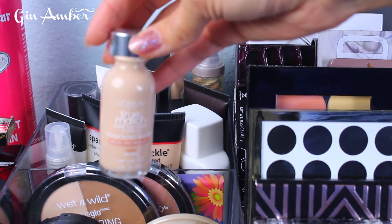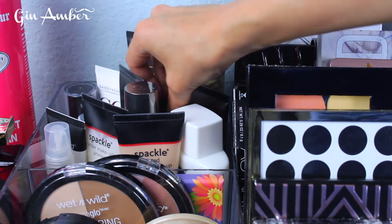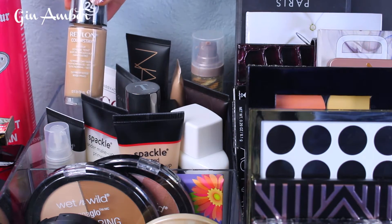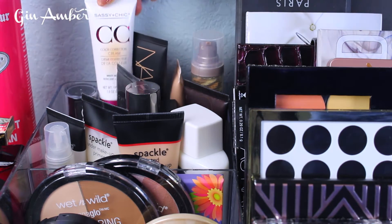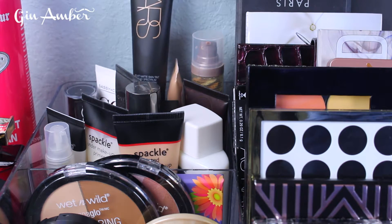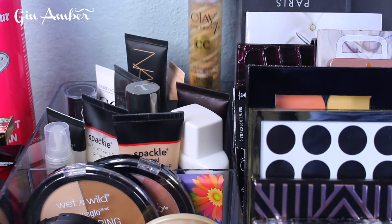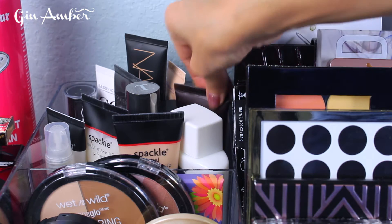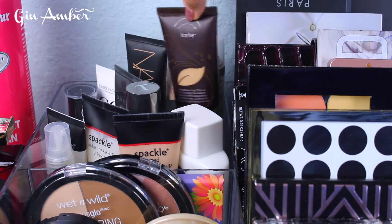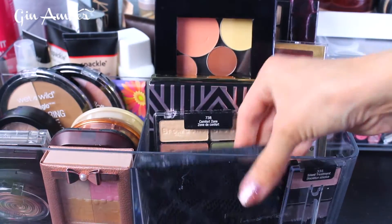Here I have L'Oreal True Match Foundation which I really like. Here is the CoverFX foundation. My favorite store foundation is Revlon ColorStay 24 Hours. From the dollar store I have a Sassy Chic CC cream. I really like the NARS Velvet Matte Skin Tint. Here I have an ML BB cream and an all-over CC cream I use every day. My favorite high-end foundation is Tarte Amazonian Clay 12-Hour Full Coverage — really, really nice.